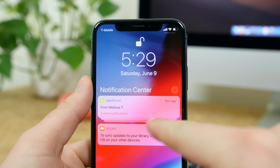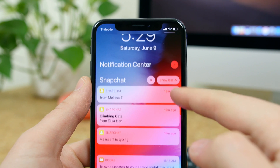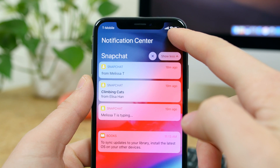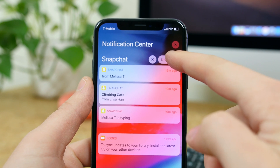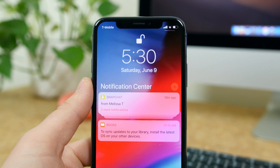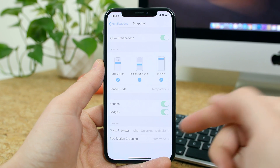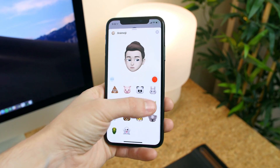Apple is finally bringing grouped notifications to iOS. If you have multiple notifications from the same app, they will be stacked and won't take up so much space in the notification center. Not all notifications are compatible with this feature at launch, but I'm looking forward to when Instagram notifications are stackable so you don't get an individual notification every time someone likes one of your photos. You can also manage notifications and have them quietly delivered or turn them off completely.